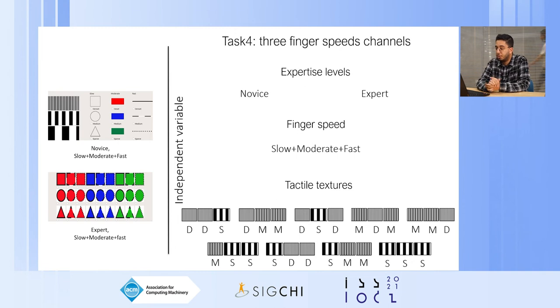For the fourth task, three finger speed channels, participants had to move their finger at three different speeds, perceive the texture associated with each speed, and identify the combination of information. We had two expertise levels, one finger speed set (slow plus moderate plus fast), and evaluated nine tactile texture combinations out of the 27 possible, choosing nine to minimize fatigue and keep data consistency.